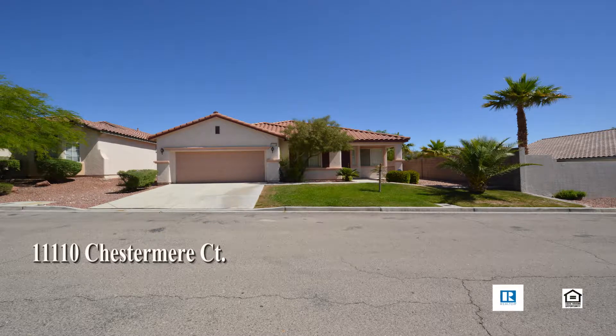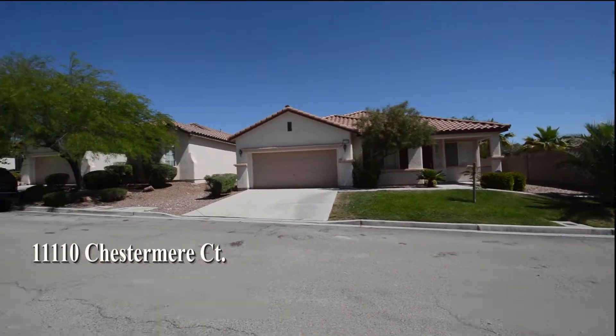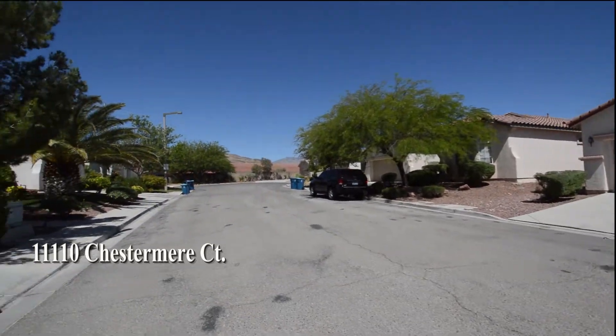A one-story house at 11110 Chestermere Court in Las Vegas, Nevada. This home is in Summerlin with shopping, schools, parks, casinos, and easy 215 access nearby.